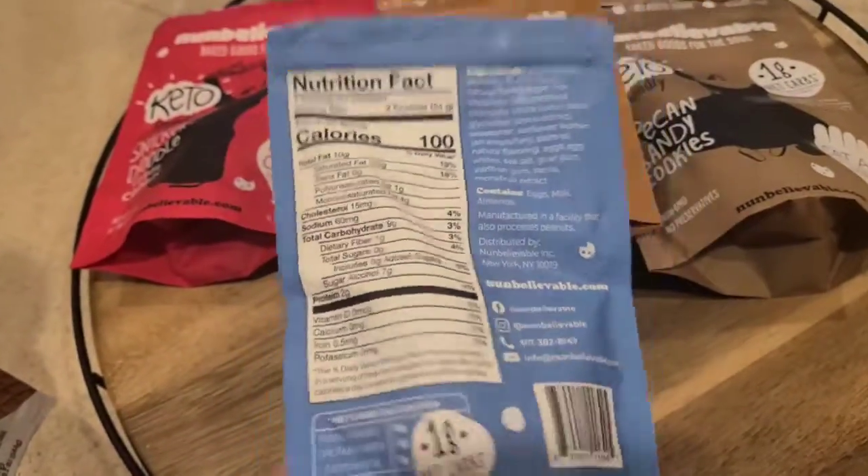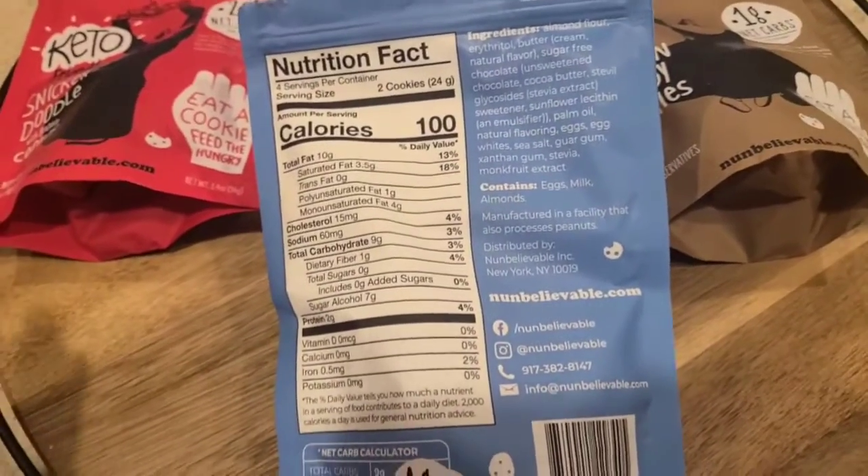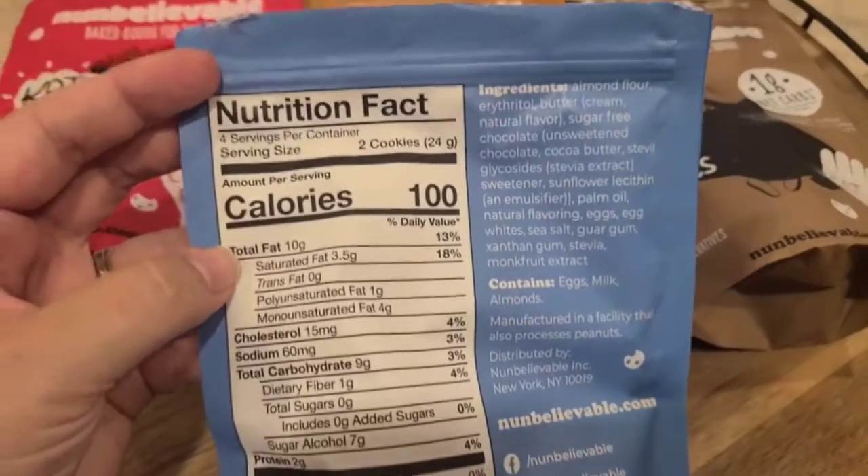These are grain-free, no sugar added, and gluten-free little cookies. Also, each package you buy, the company donates a meal to those in need, which is a really nice perk to this little treat.